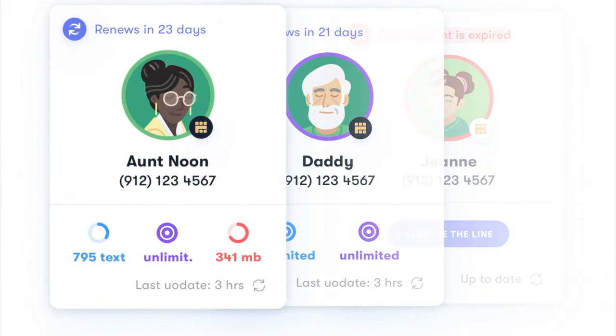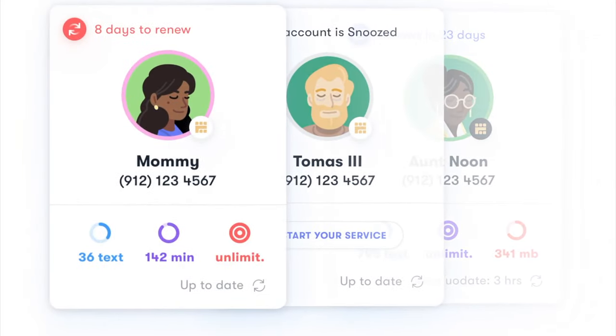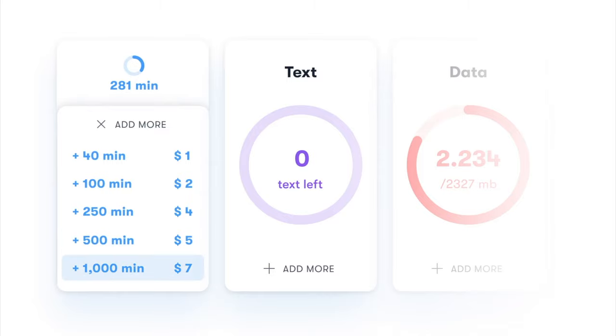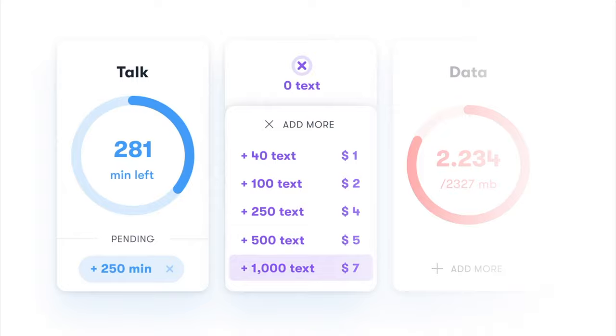A hotspot option isn't included, unfortunately, for those of you who might want to rely on that, but you can add a 20 gig hotspot plan for $10 a month. And the good thing is that all unlimited plans have no data caps.